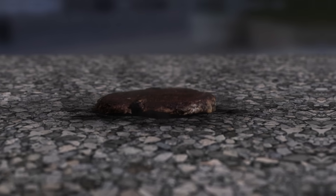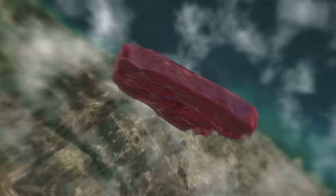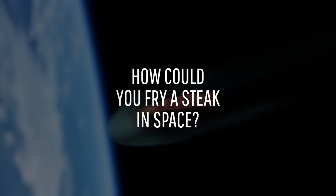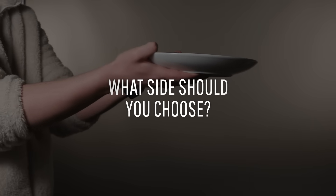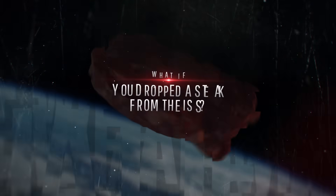Ever had a freshly cooked steak delivered straight from the International Space Station? Let me tell you, it's not going to be what you expect. You must have so many questions right now, like: is it possible to fry a steak in space? How long would it take to get that perfect crust? And what side dish should you go with — salad or mac potatoes? This is WHAT IF, and here's what would happen if you dropped a steak from the International Space Station.